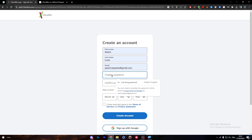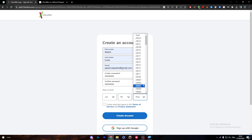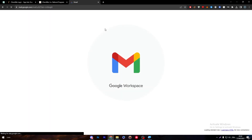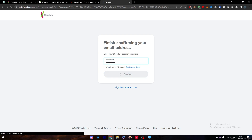Choose a password and enter your date of birth — for example, July 10th, 1989. Check the box confirming you have read the terms, then click create account. They will send a verification email to your address. Click on that email, verify your email address, enter your password, and within seconds you will be in your dashboard.